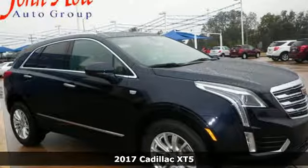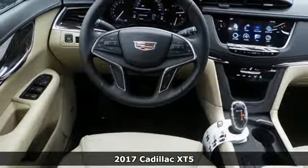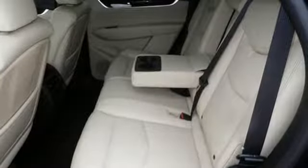Here's a 2017 Cadillac XT5. Treat yourself to a vehicle that does more for you. A rear vision camera, rear park assist and traction control make safe driving effortless.